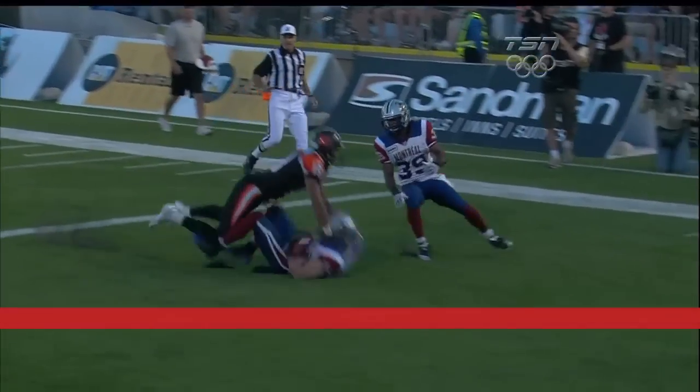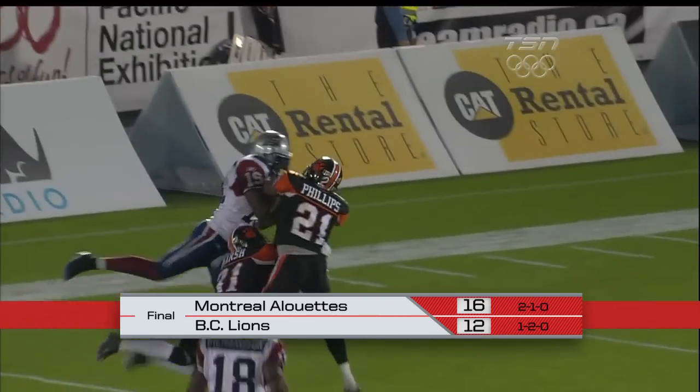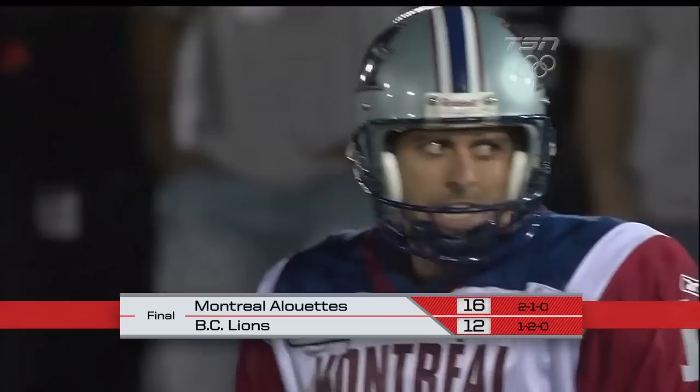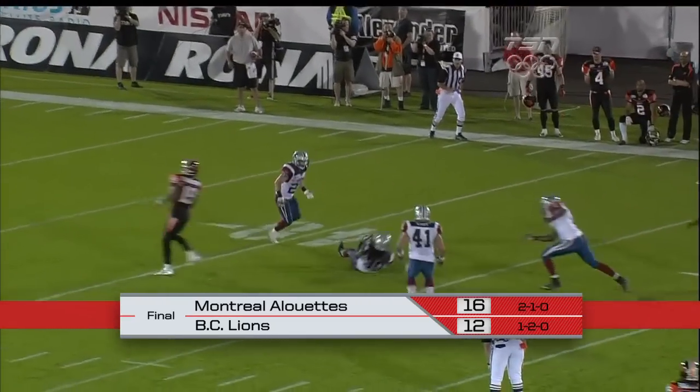And the Montreal Alouettes have ended the curse. The defending Grey Cup champions have finally won for the first time in 10 years in Vancouver.